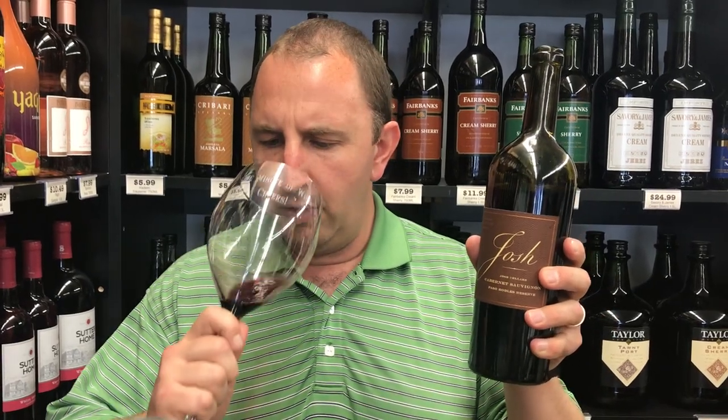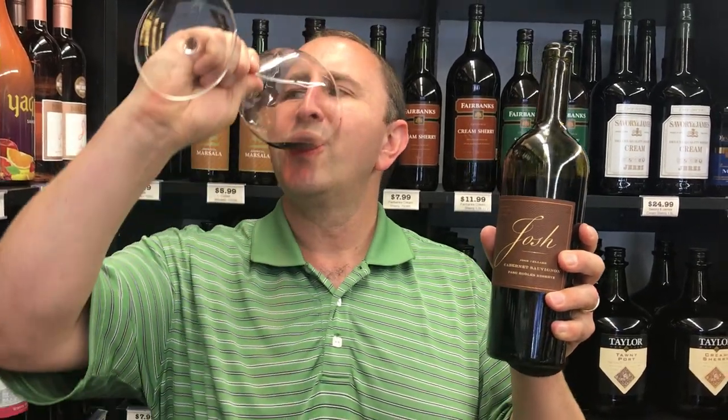Nice blueberries and chocolate on the nose. Very, very fruity, jammy up front. A lot of Paso Robles style Cabernets have that because of the warmer climate. But really nice tannin structure and acidity that balance that out quickly. Really nicely layered with fruit, a little bit of chocolate, and a little hint of spice in there as well.